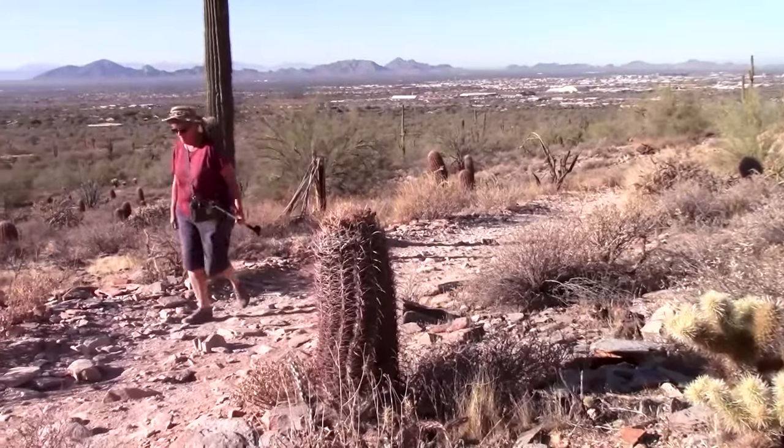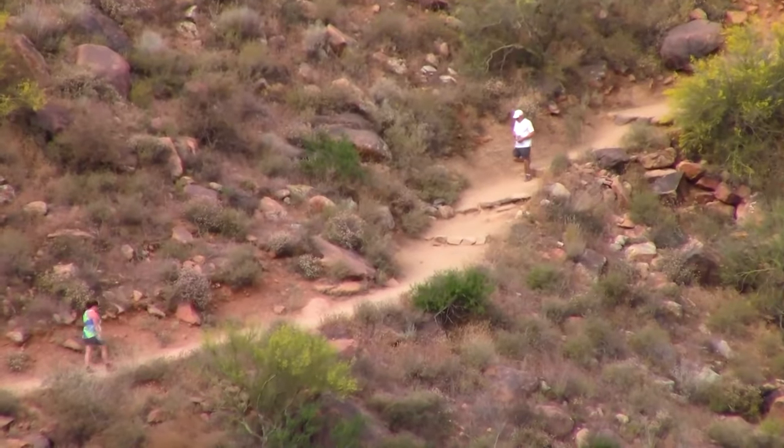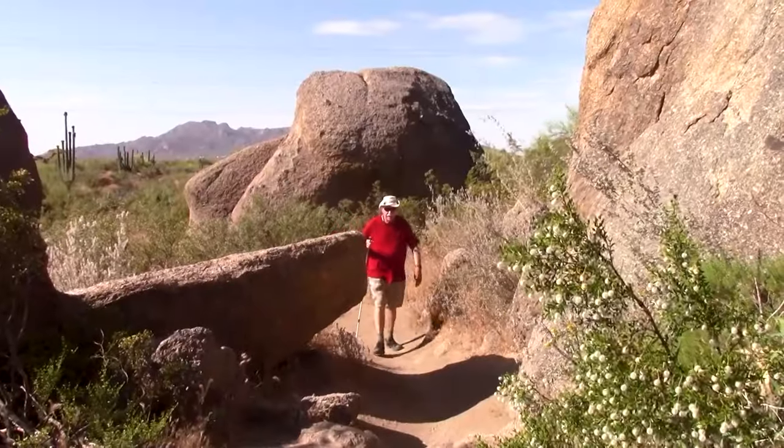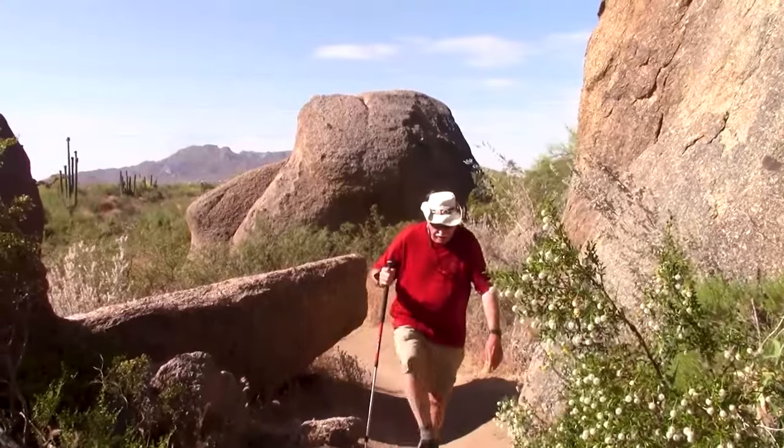No matter how fit you think you are, the hot, dry Arizona climate with minimal shade can be deceptively brutal. Bring lots of water, snacks, and sunscreen. Reese Stein with Mary Ann along the way in Scottsdale, Arizona.